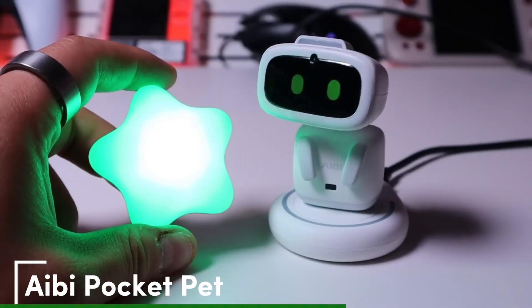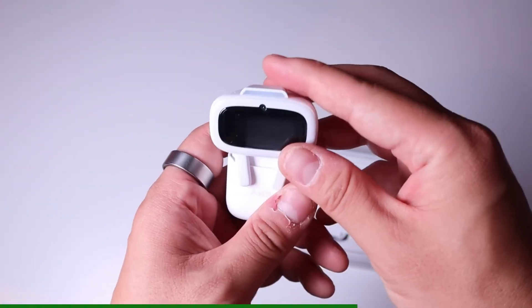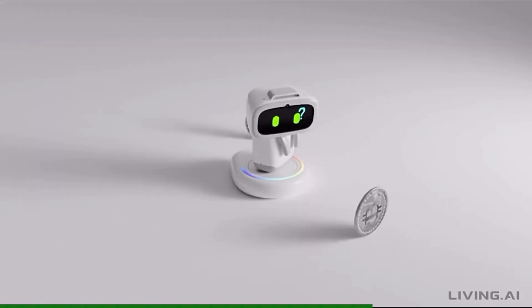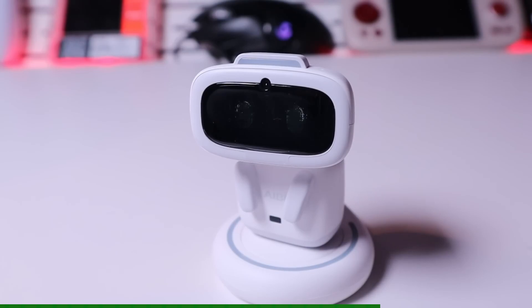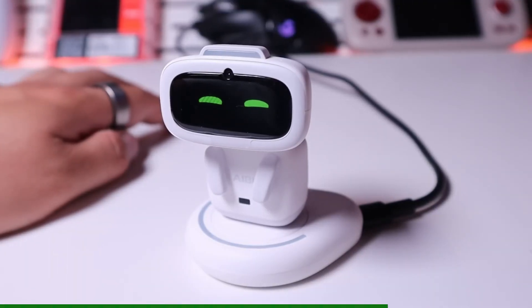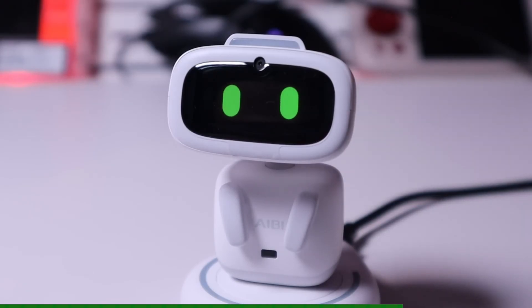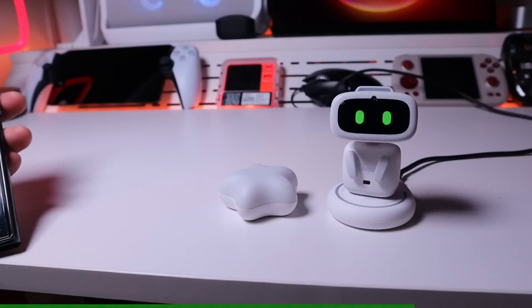And finally, the IB Pocket Pet. This portable AI pet costs about $300 and brings virtual companionship with emotional responses, feeding games, and voice chat in a pocket-sized form. It's got built-in sensors for petting interactions, and Bluetooth syncs to your phone for progress tracking.